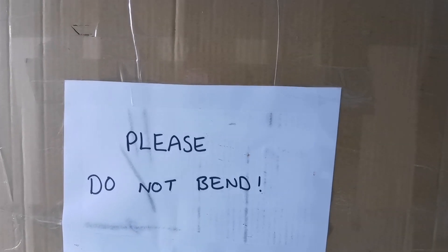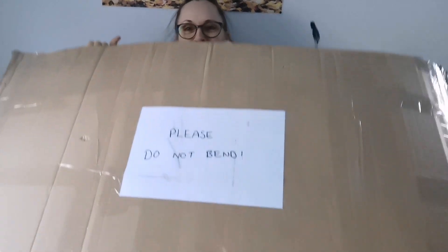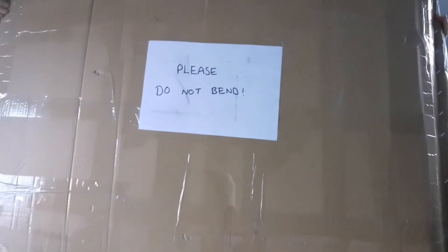Hi there, TLSM friends. I have a really huge parcel here and I think I know what it is. It's sent to TLSM from Hugh Schaefer, my dear TLSM friend.